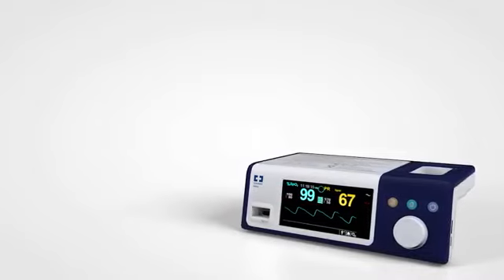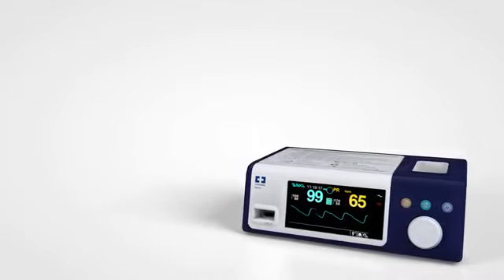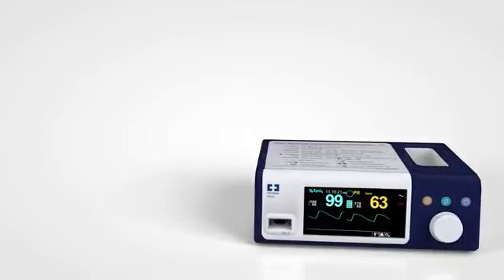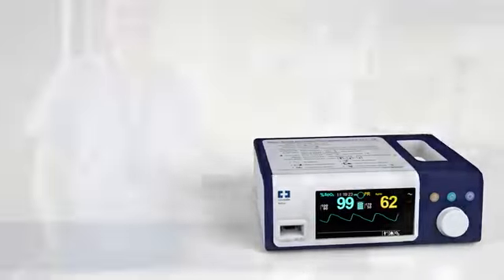With its easily accessible features, the monitoring system enables clinicians to get to critical patient information without scrolling through multiple screens and fine lines of type.